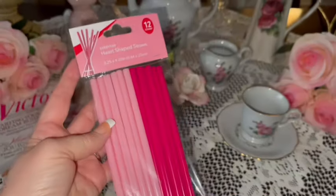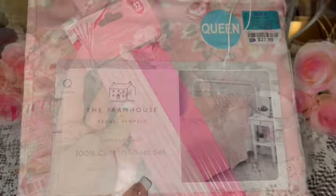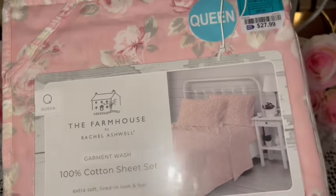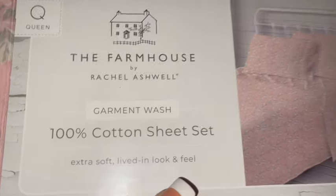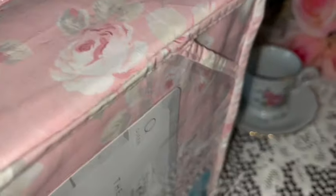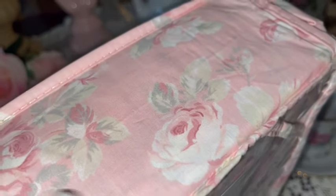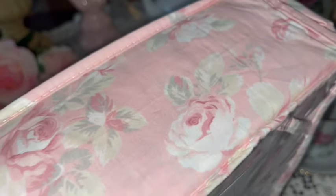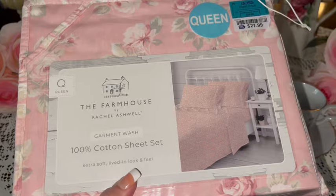I got this sheet set — it's a queen size for 28 dollars from Ross. It's the Farmhouse by Rachel Ashwell, beautiful very shabby chic. It has a cotton candy pink background with beautiful pink roses all over. So beautiful!